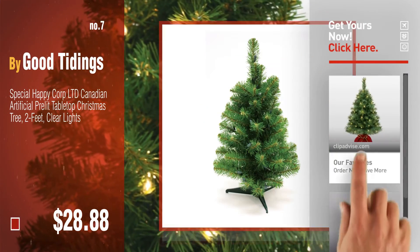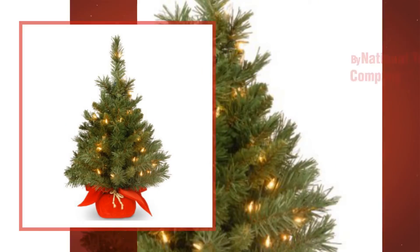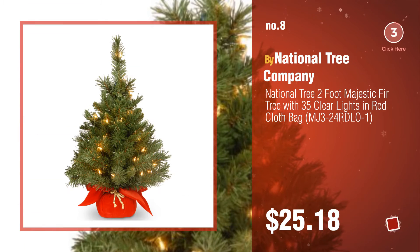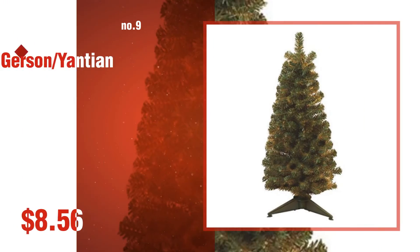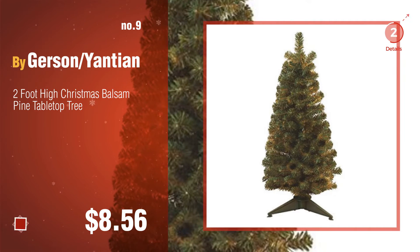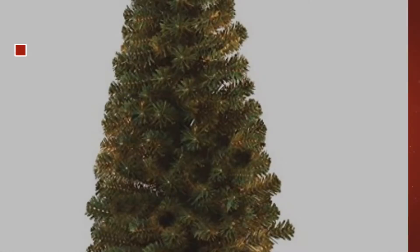Number eight by National Tree Company. Number nine by Gerson/Yantian. Discover more two-foot Christmas tree ideas and items to explore — click the circle. Number ten.